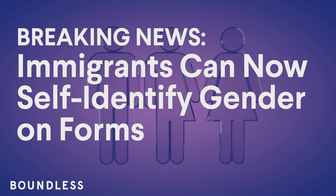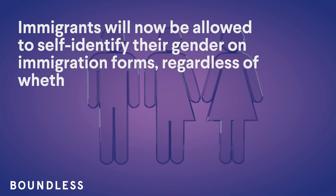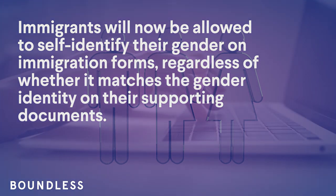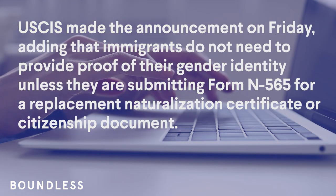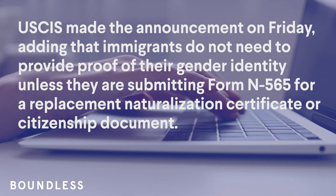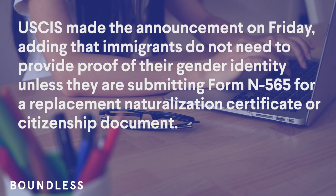Breaking news: immigrants will now be allowed to self-identify their gender on immigration forms, regardless of whether it matches the gender identity on their supporting documents. USCIS made the announcement on Friday, adding that immigrants do not need to provide proof of their gender identity unless they are submitting Form N-565 for a replacement naturalization certificate or citizenship document.